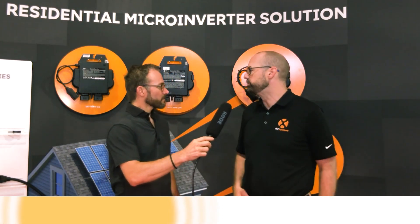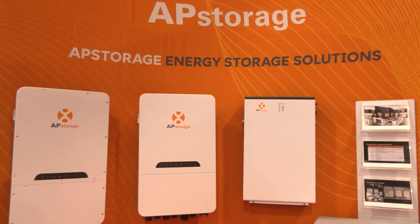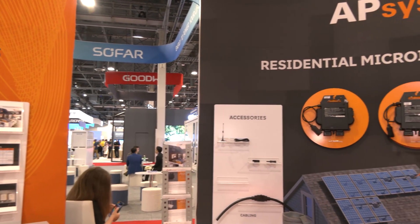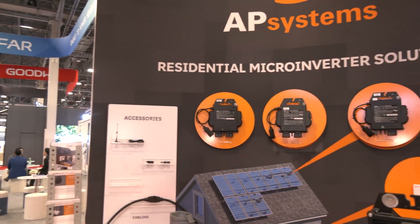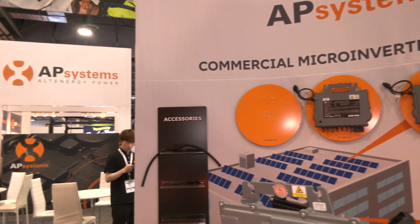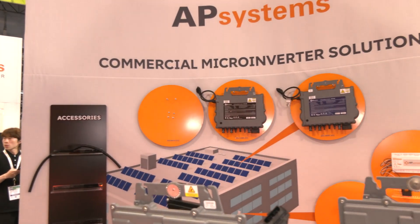Rather than a wall where people are like 'what's the application?', we show a house, we show a commercial building, so people can really dig in and see what that application is. I can imagine that made it really easy for your sales team and tech team to walk folks through almost like a showroom. The placement is very thoughtful and elegant — pretty — and that's not something you come to expect all that much these days at solar trade shows.